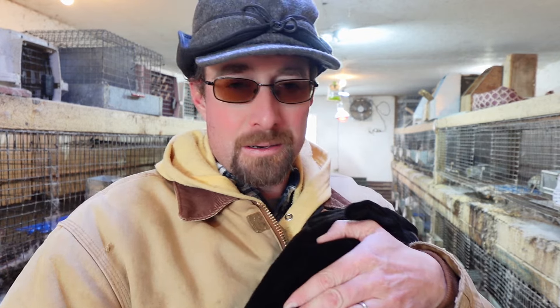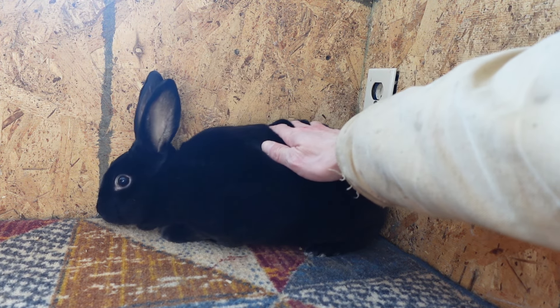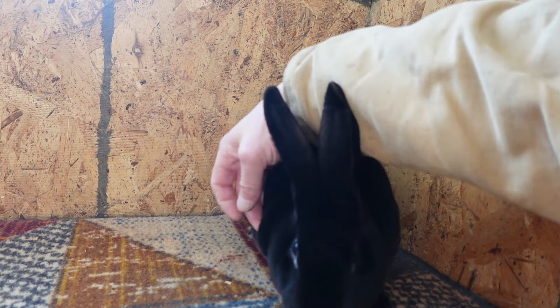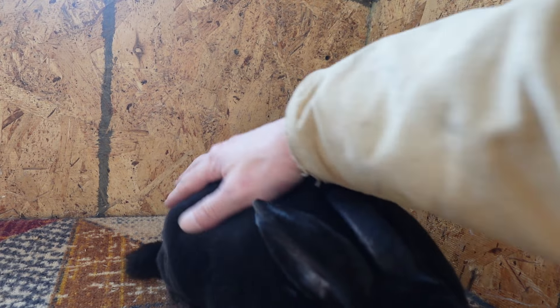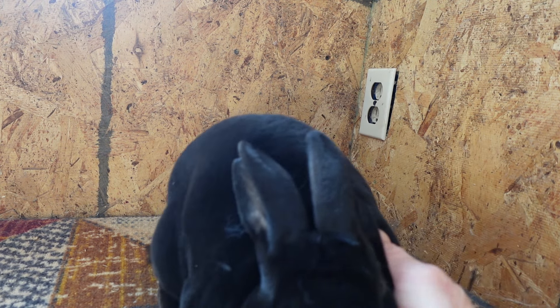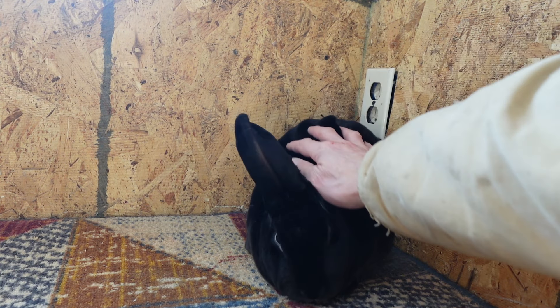That unique mutation being the Rex Rabbit fur. The Rex Rabbit fur is very short, very plush — it's about a half inch thick, as you can see right there. Unlike other rabbits, this fur stands straight up; there is no laying down or anything like that. It stands straight up just like that. It's very soft and very plush — very velvety feeling to this fur.